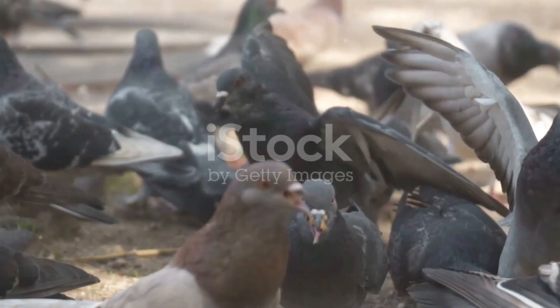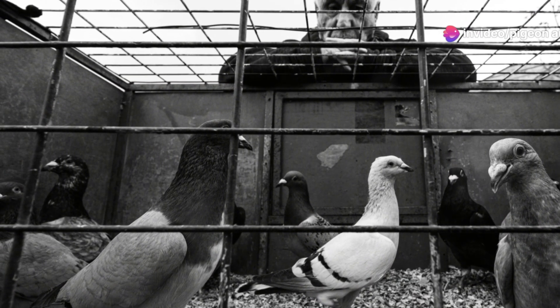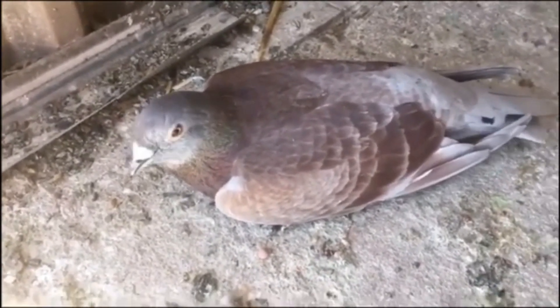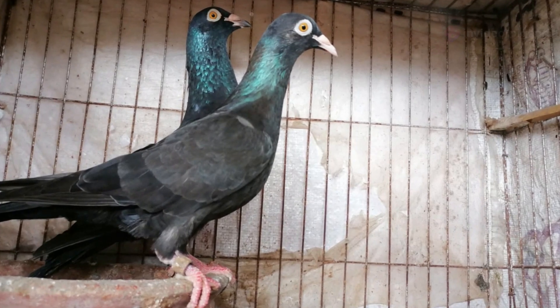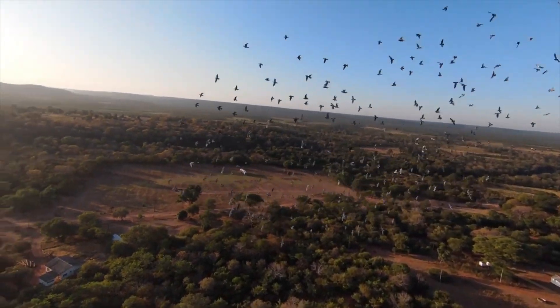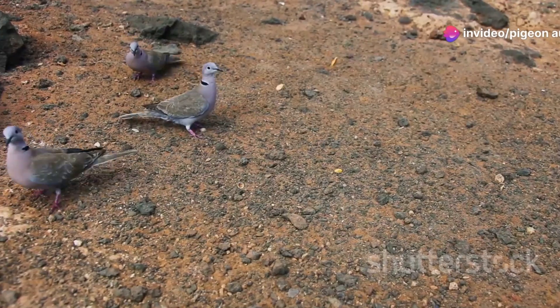Rotavirus primarily attacks the intestinal tract, leading to watery diarrhea which can quickly dehydrate the bird. Other early symptoms include loss of appetite, lethargy, and rapid weight loss. Infected pigeons often become too weak to fly, and in severe cases the virus can lead to death. Rotavirus particularly impacts young pigeons, who are more vulnerable to long-term effects.